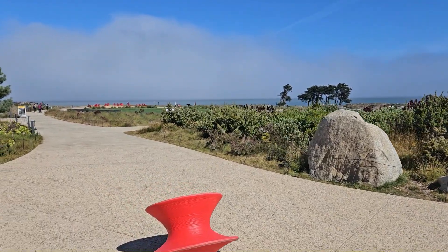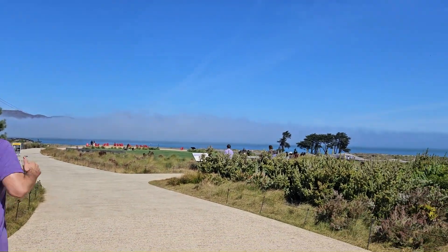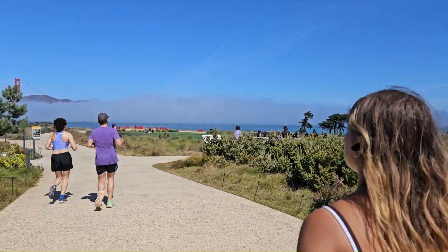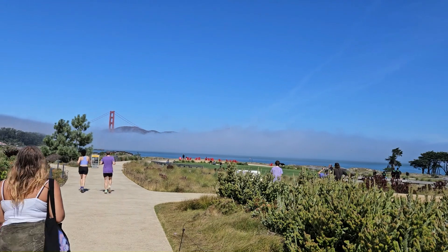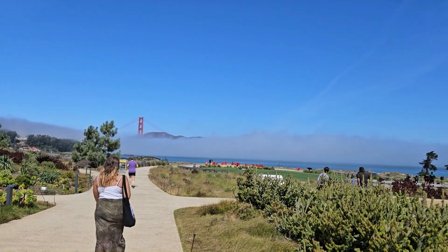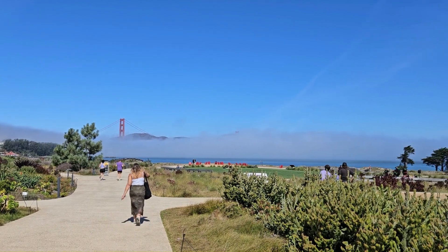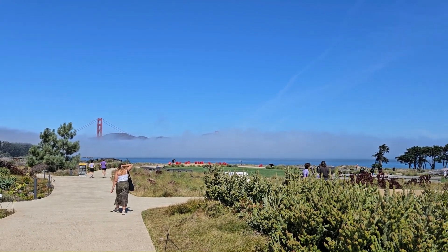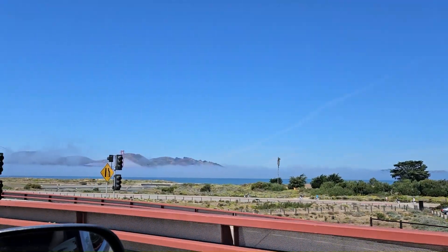If this same event were somewhere like LA, which I don't like, and I made this much in sales, I'd be a lot more disappointed. But because it's San Francisco, I still got to enjoy the day before and the day after the event. Stay tuned for my next video where I talk about the Haight-Ashbury Festival — hopefully that goes well.